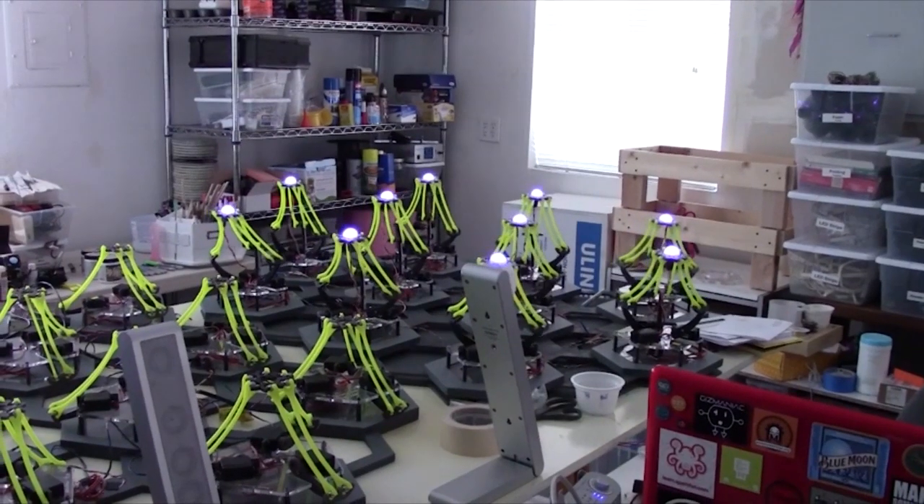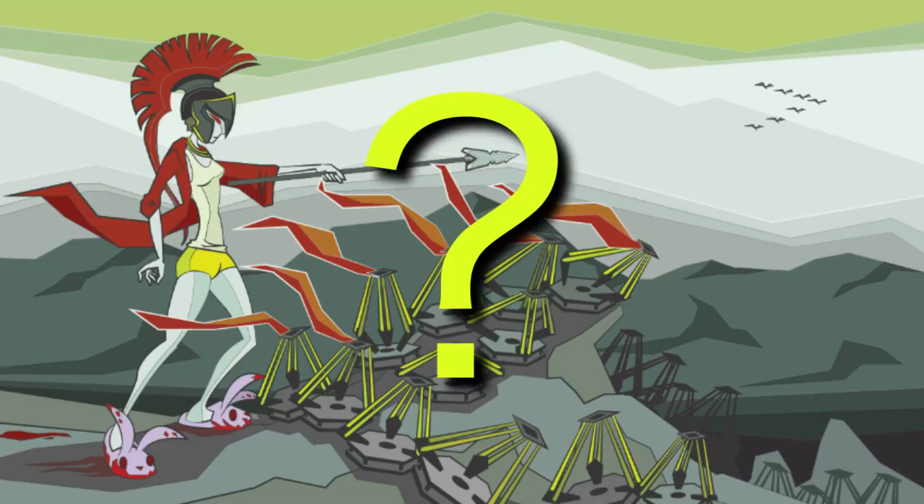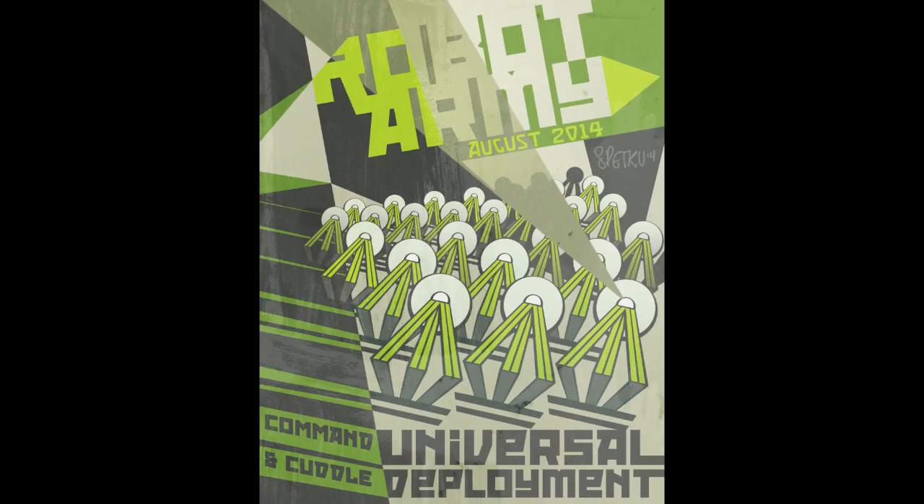Our project doesn't have any practical application, but it is solving a major problem. There is an appalling lack of robotic armies in the world today, and this is an issue we aim to solve.